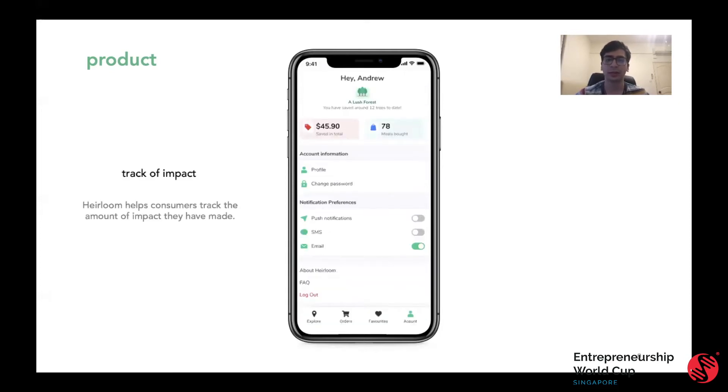Lastly, as a social enterprise, Heirloom helps consumers track their impact. As you can see, Andrew here has saved $45 in 78 meals, and at the same time he's helped save the equivalent of 12 trees. That's some pretty incredible work, Andrew.